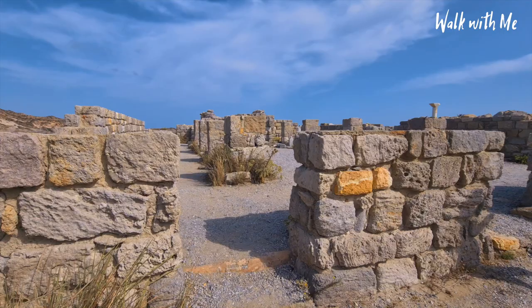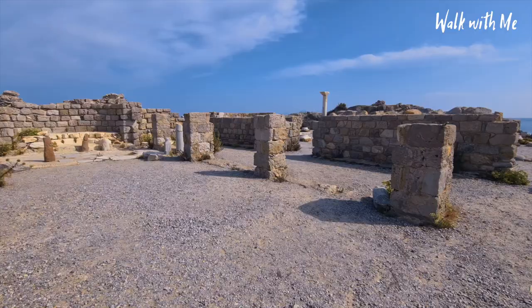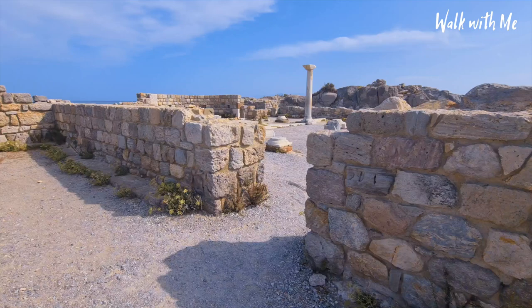Here's some more ancient ruins - you'll see these everywhere in Greece. All got history to them, plinths just lying around. Look, there's still one standing over here with an amazing backdrop.